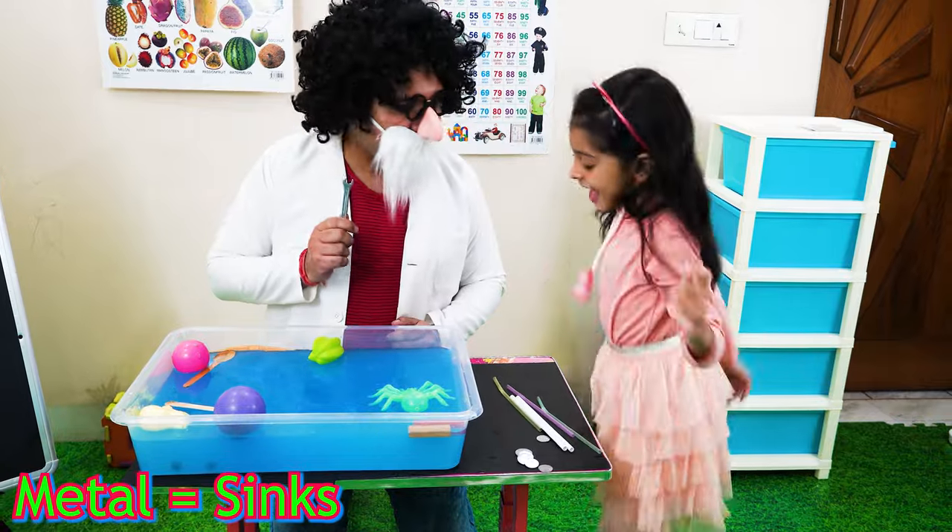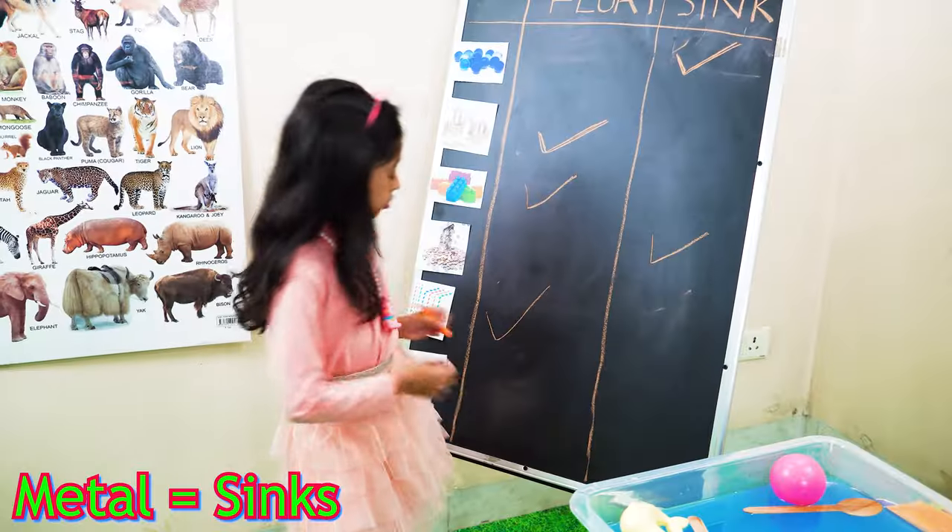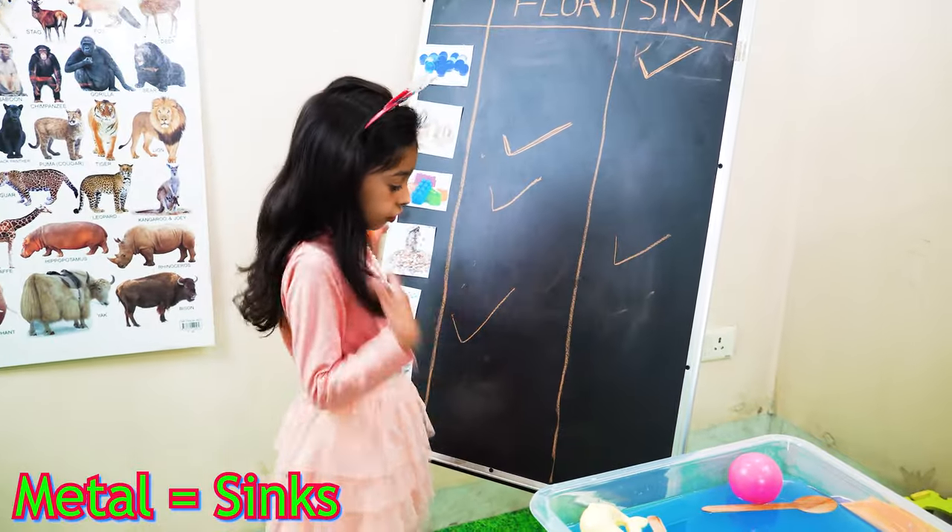Sink! Yay, you are right. These are tools. Sink. Tools are made of metal, so they sink.